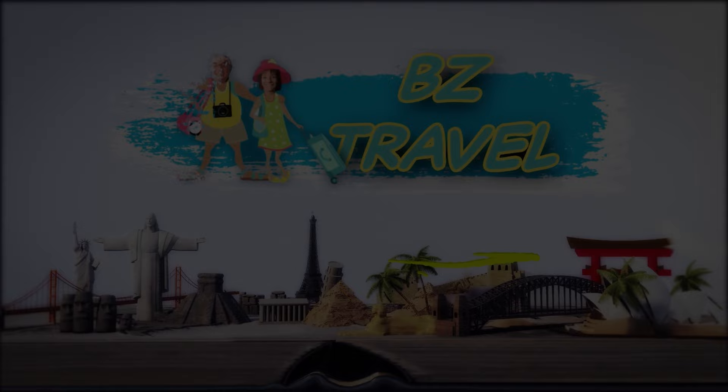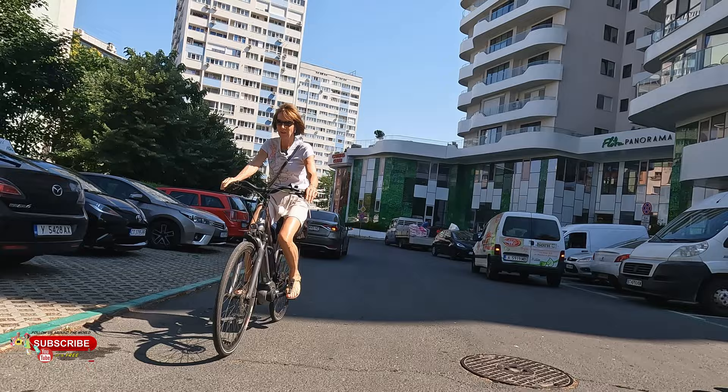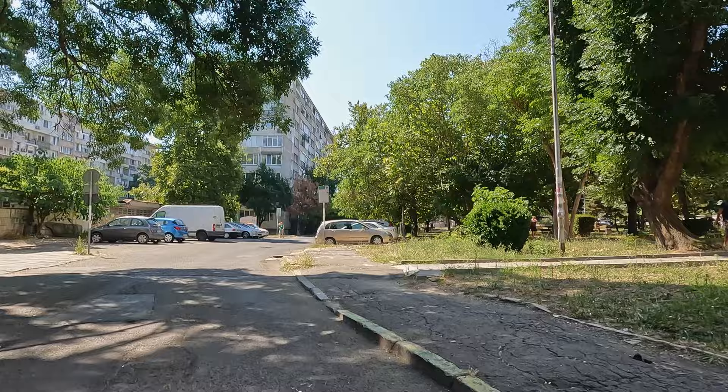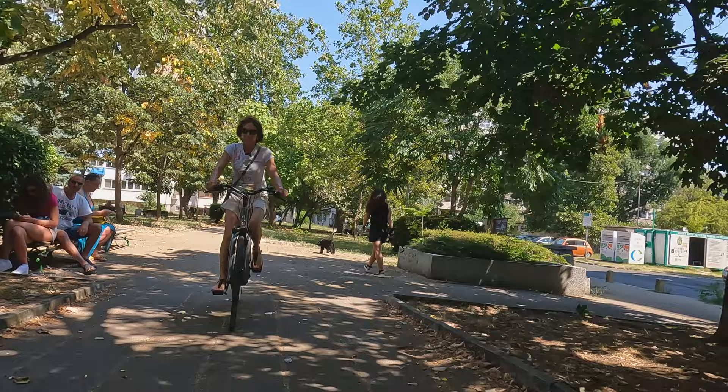We're just departing our garage from our apartment. We're going to head to different areas of Burgas this morning so we can show you what it looks like during the day. This is our neighborhood where we live. This is where we shop for our local vegetables, our pharmacy is nearby, and we generally take a walk through this park right here to get to the city center.